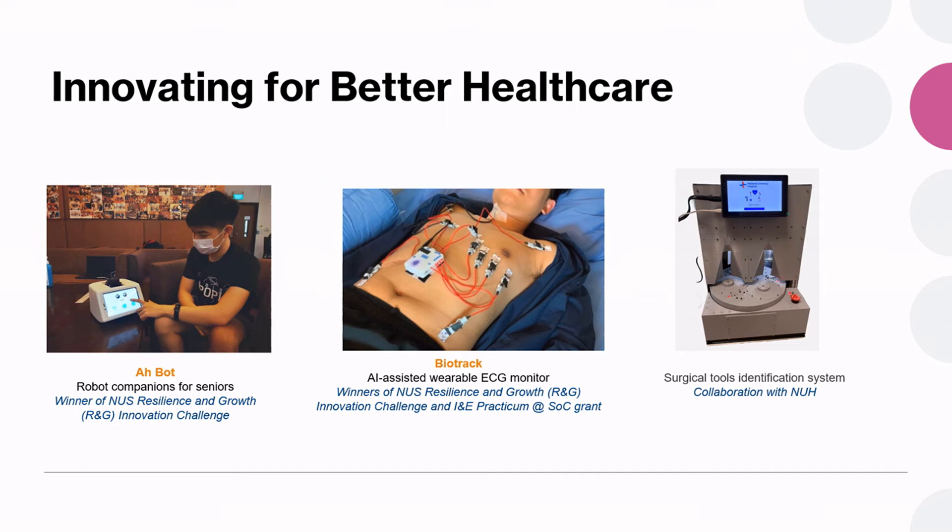Innovating for better healthcare is about assistive, wearable and diagnostic technologies which our students develop together with doctors in the hospitals. The surgical identification system is more of a productivity tool to reduce the time taken to inspect surgical instruments. There are many more such projects you can find on our website.